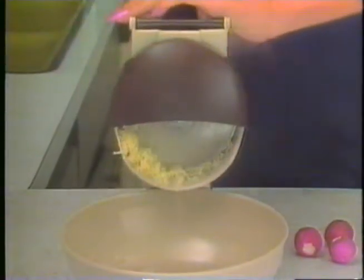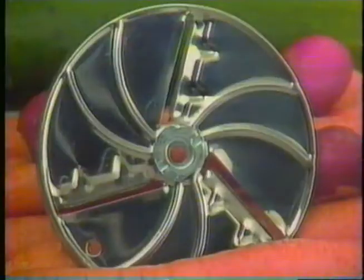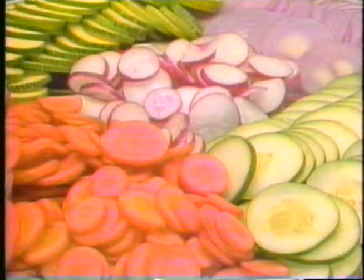A little cabbage quickly turns into mountains of coleslaw. Change blades and you have three of the fastest knives in the world. Just watch the carrot sticks fly. Wrap 2 slices all sorts of vegetables.